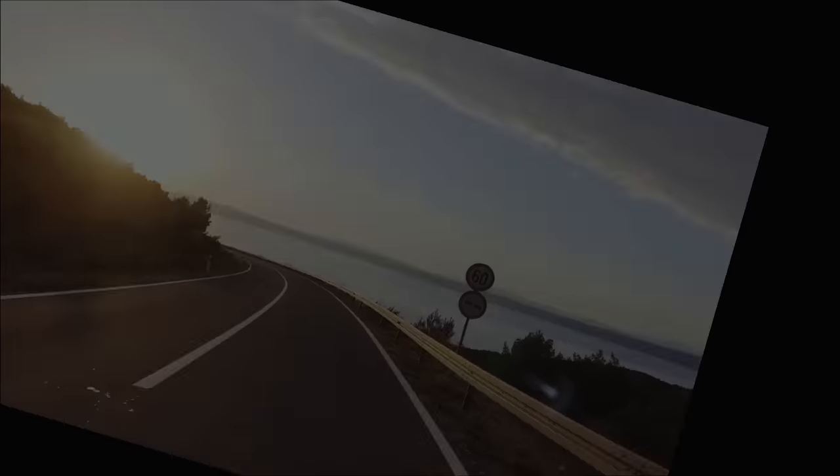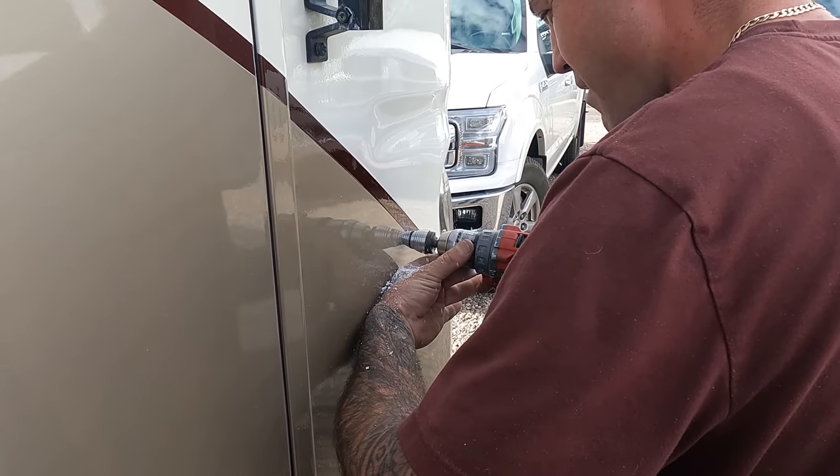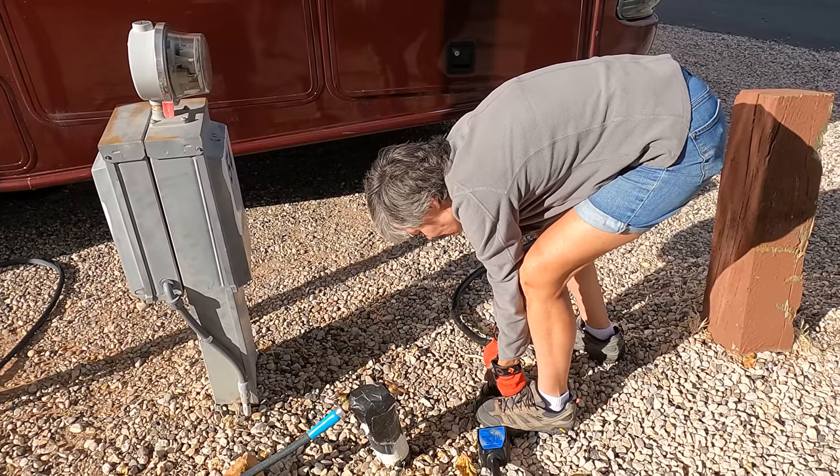Does it feel like everyone else has RV life all figured out, but you somehow are struggling with it? I have some solutions for you next. Welcome to the channel. I'm Liz. I have been camping since the 90s and a full-time RVer for the past four years. I just recently bought camper number nine. In this video, I'm going to share with you my favorite upgrades and modifications to make RV life easier.